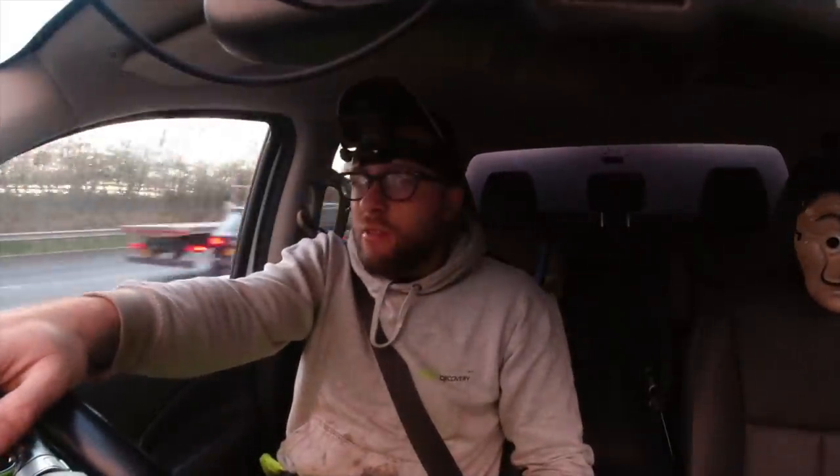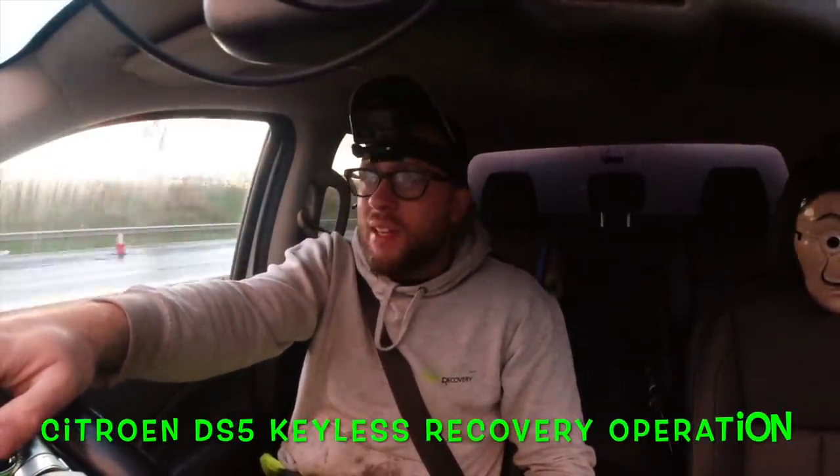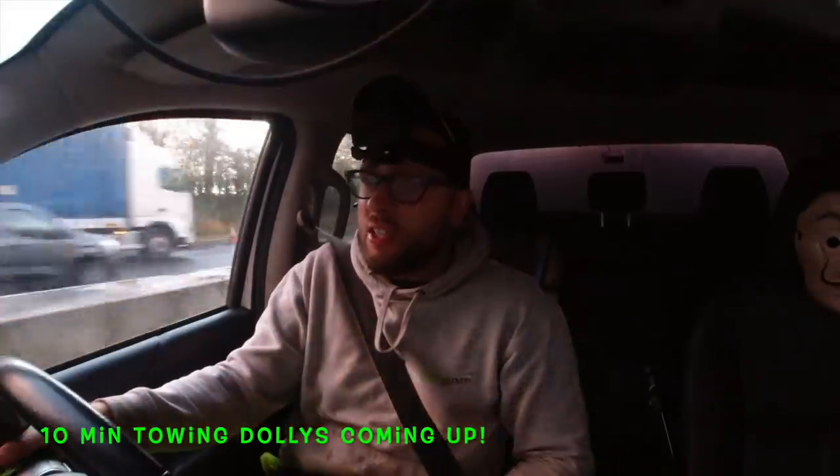Hello all, Greg here again, GDB Rescue and Recovery. Today's task, which I've just took a pull for, is a Citroen DS5 with no keys, so I've got to go and pick it up. Some of you might think take the IAB, but it's a dead end street and I don't really want to be messing about. So going out in the Nissan Navara — be a quick lift and shift, plus 10 minutes of added time for the towing dollies because the handbrake is on and the steering lock is on at a slight angle.